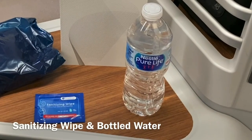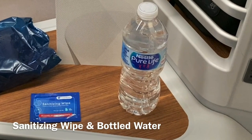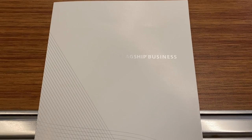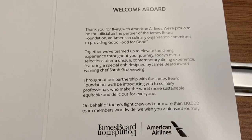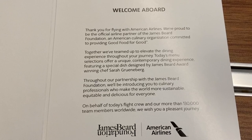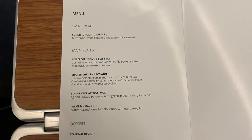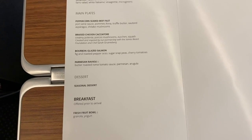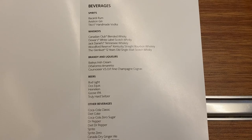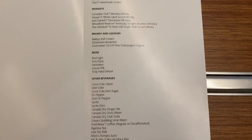A bottled water and sanitizing wipes were also handed out by the crew. After settling in, our flight attendant came by to greet us and take our meal orders. Unfortunately, because of the situation with COVID-19, no pre-departure beverages were offered. We were also reminded by the crew to keep our facial covering on over our nose and mouth for the entire flight, except when actively eating or drinking.